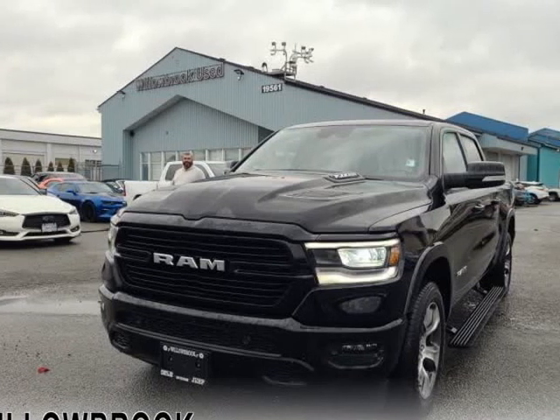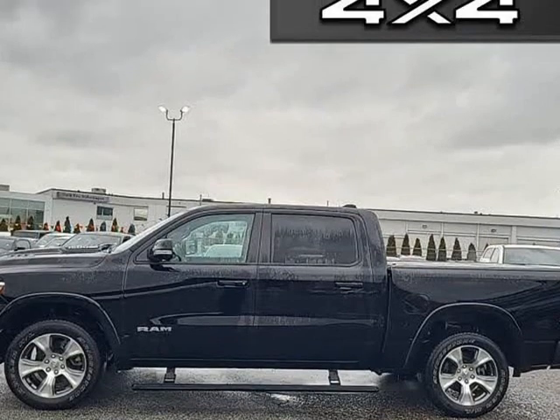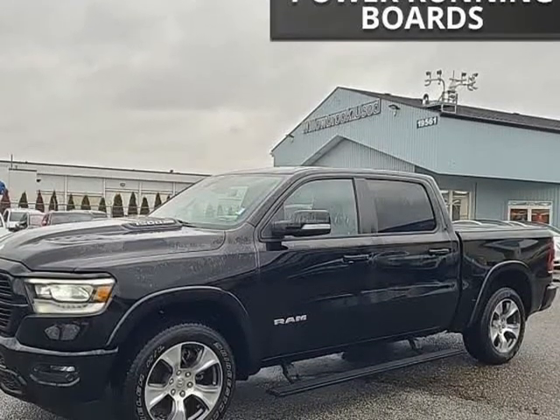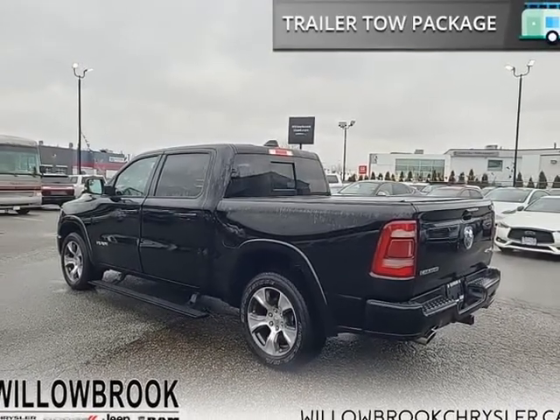This 2022 Ram 1500 is brought to you by Willowbrook Chrysler. Sunroof, 5.7L V8 Hemi MDS VVT Torque Engine, leather seats, powered running boards, 20-inch aluminum wheels.